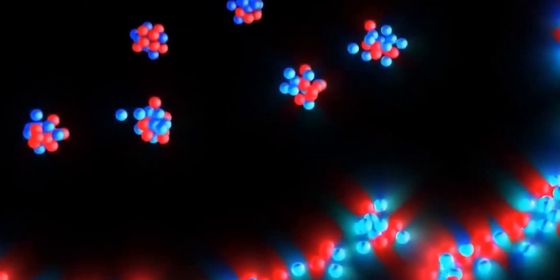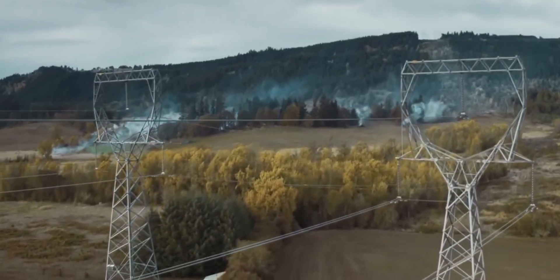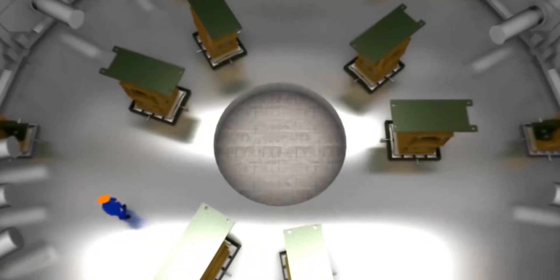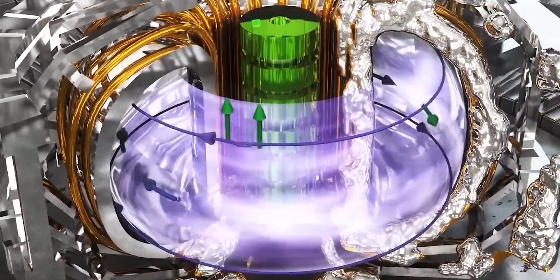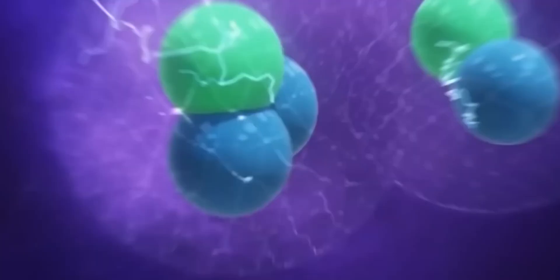Nuclear fusion events can generate enormous amounts of energy, just like in our sun. With the use of fusion power plants, it is possible to generate electricity without releasing any high-level radioactive waste or greenhouse gases into the atmosphere. There has never been a greater need to enable fusion as a sustainable, carbon-free energy source, given the seriousness of climate change and the resulting devastation to our ecology.